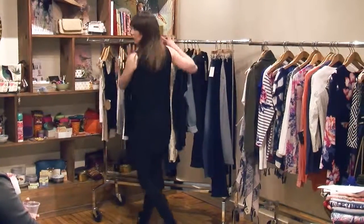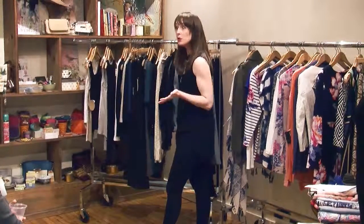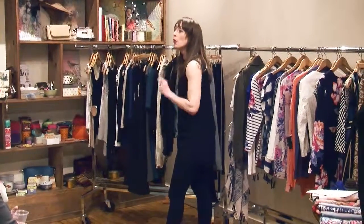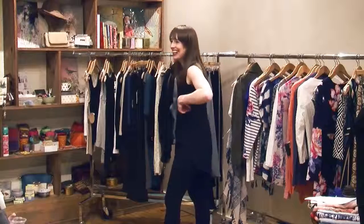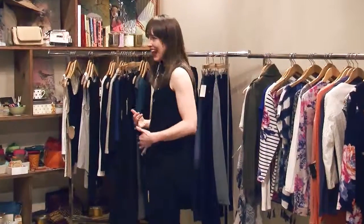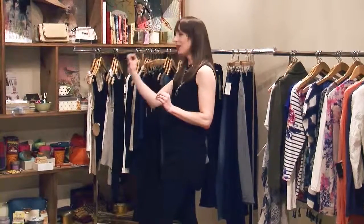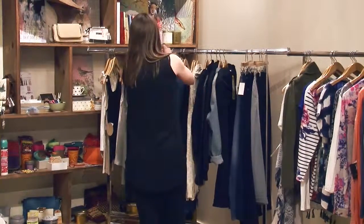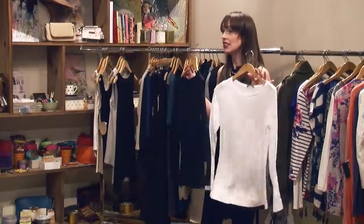As you're looking at this rack, you might think, 'Emma, I have some of these pieces — I've got this covered.' That's wonderful. The next question I would ask you is: what's the state of your white tank top? If it's in fresh, tip-top shape, fantastic.